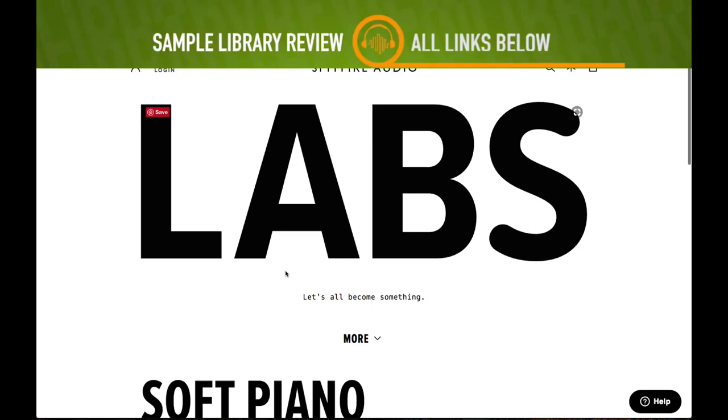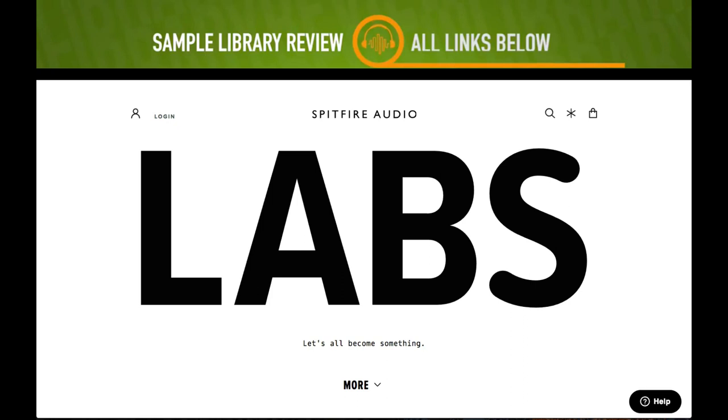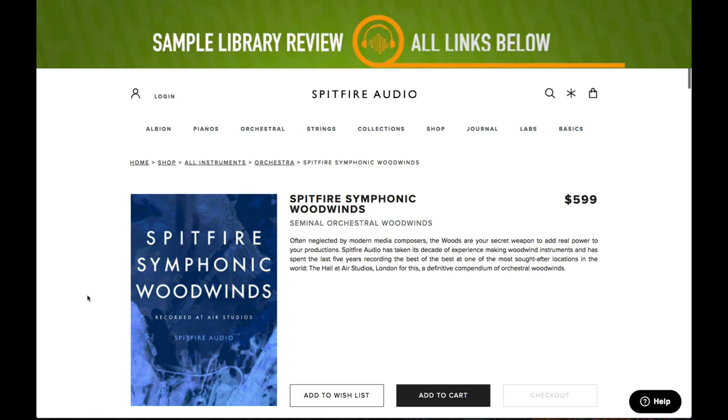First up, Spitfire Audio announced LABS — this is a brand new free soft piano and strings library. Some really fantastic free libraries — head over to Spitfire Audio, I'll have a link for you in the description below.